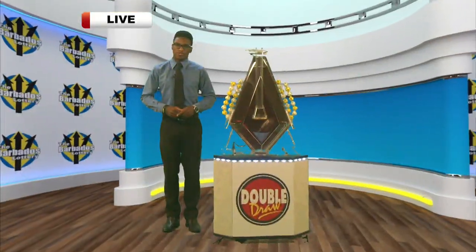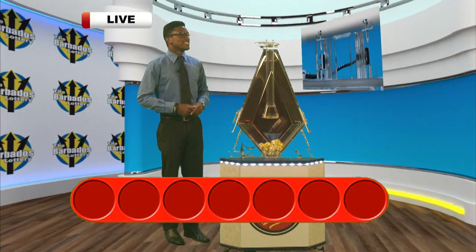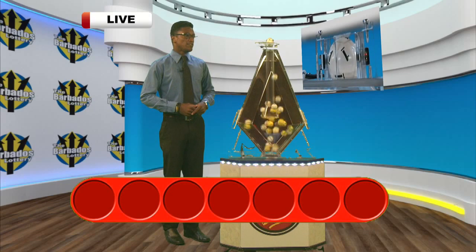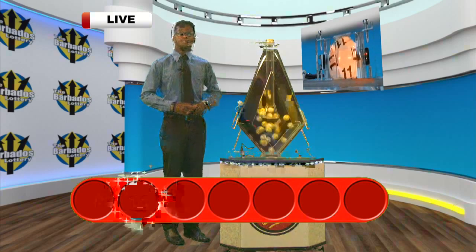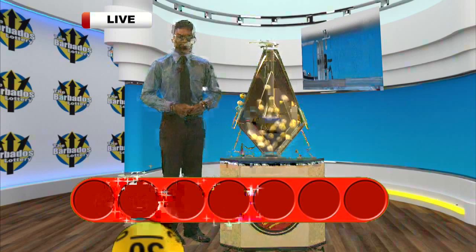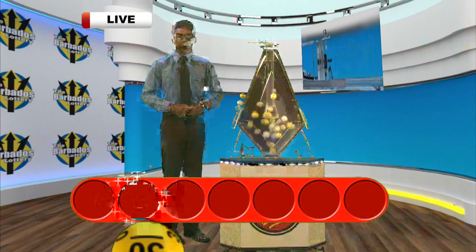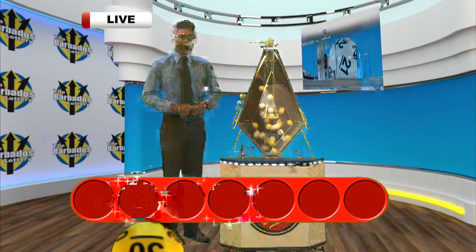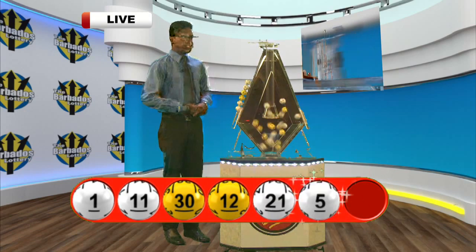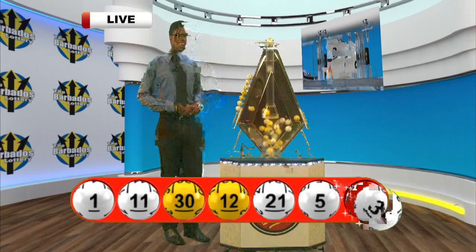Now onto this afternoon's winning Double Draw numbers. Good luck. First up, one. The second number, 11. Here's the third, it's 30. That fourth number, 12. Here's the fifth, 21. The sixth is 5. And here's your seventh and final number this afternoon, it's three.